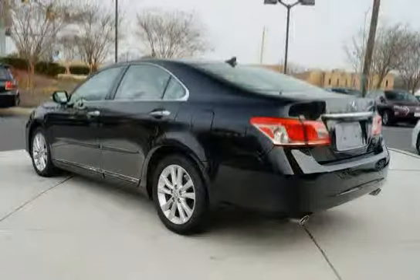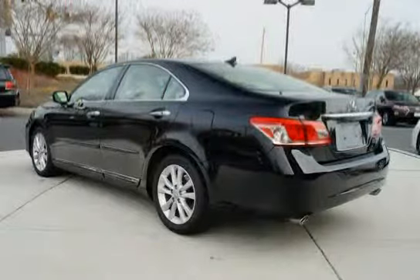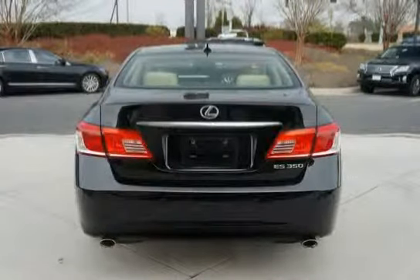Interior lighting incorporated includes two personal lamps, illuminated entry, and front and rear LED spot lamps. Safety features include dual front seat-mounted side impact airbags, energy absorbing door and body construction, and a collapsible steering column.